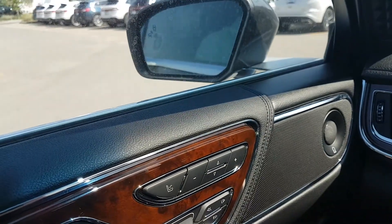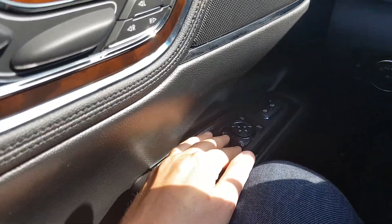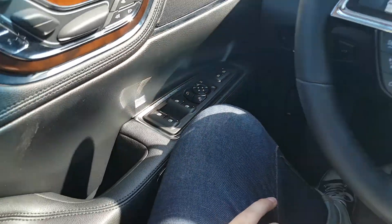Taking a look down a bit lower, you have your power window controls and your power mirrors with the ability to fold them in. Those mirrors are also heated and come with blind spot monitoring, and then you have your power locks on there as well.